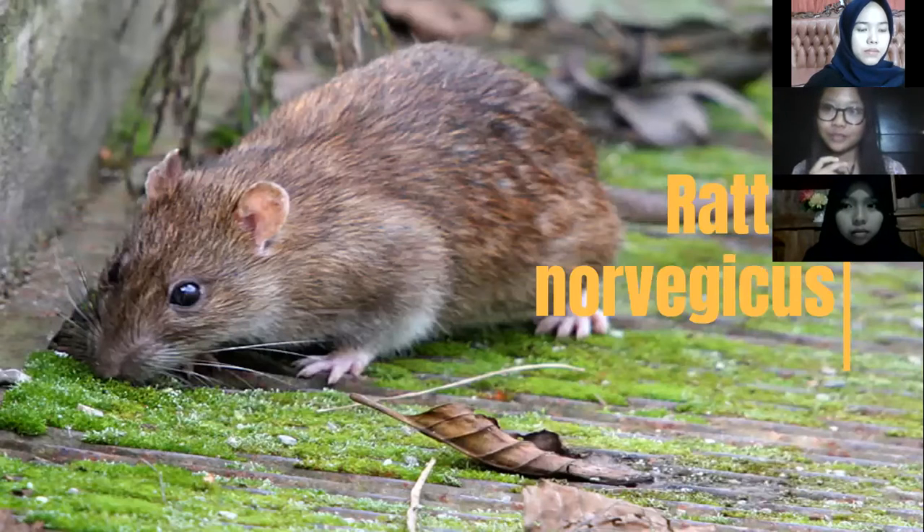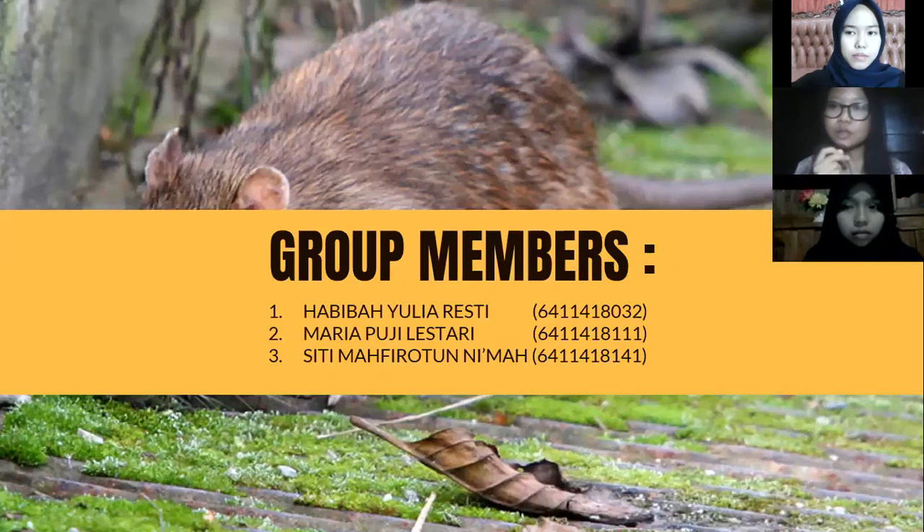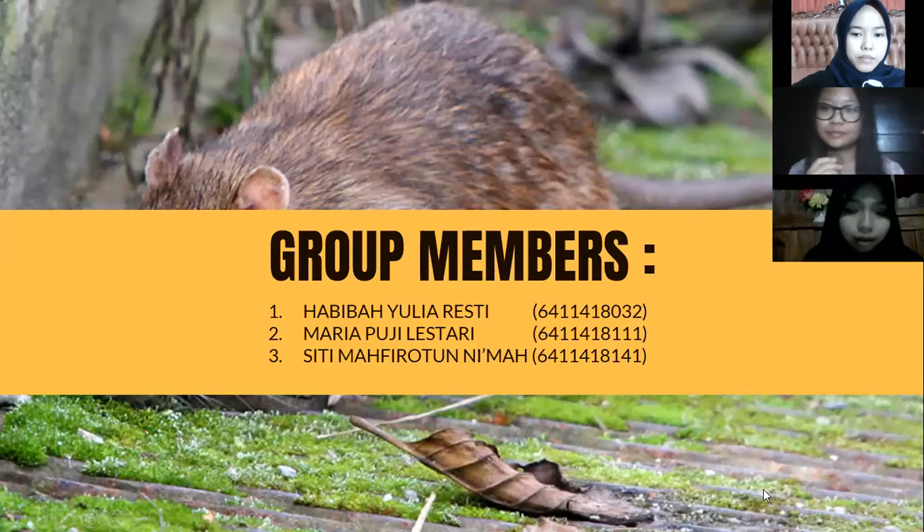Hello everyone, we are from Group 2 and we want to present about Rattus norvegicus. Let us introduce ourselves. My name is Habibah Yulia Resti, my name is [name], and my name is Mario. Okay, let's get started.